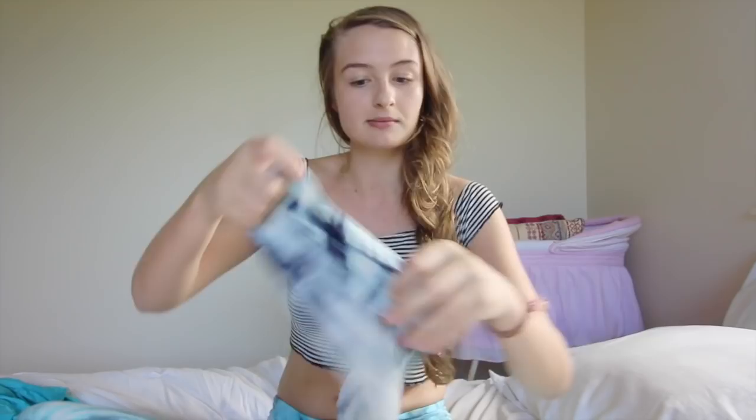It's so nice. Soft, soft, soft. Pull it up and on and it's amazing.